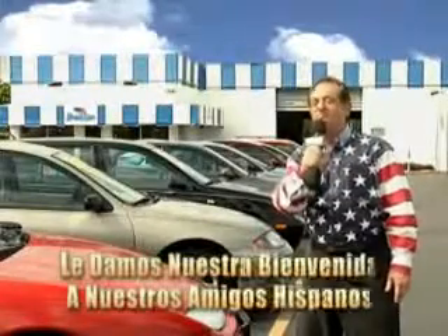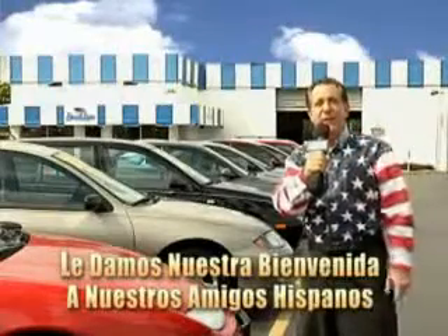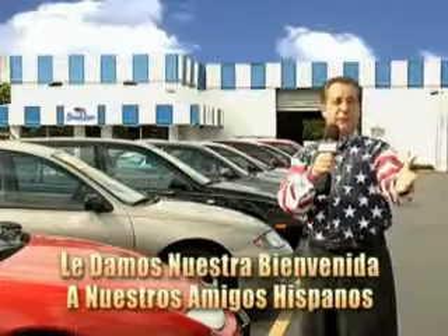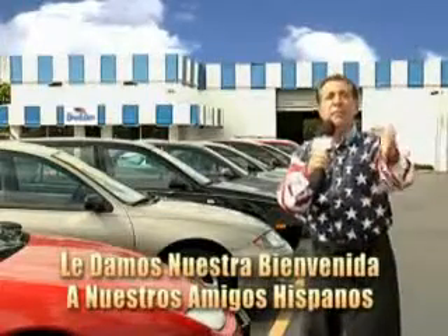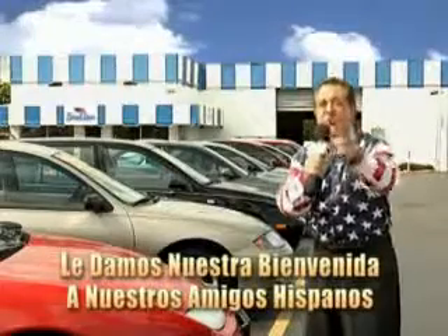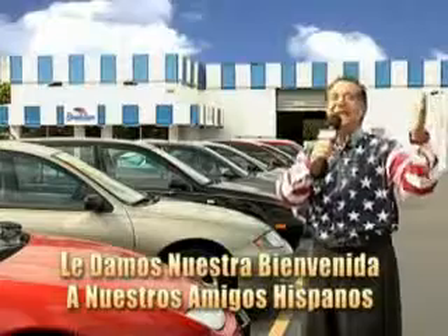Welcome to Beach Cars' Incredible Parade of Values, where we price to sell. You want to buy late models for less? Well, you've heard of one-price pricing, blue book pricing, warehouse pricing, and wholesale pricing. But for well over 40 years here in Palm Beach County, you've got Beach Cars pricing. And now you can see for yourself, we always sell for less.